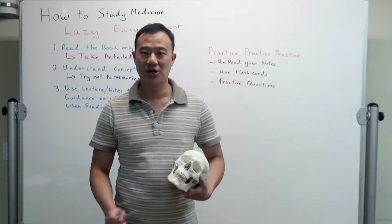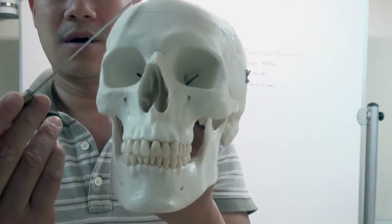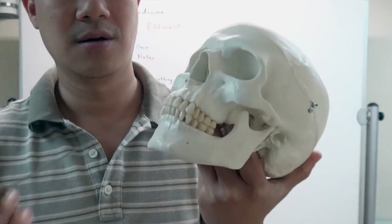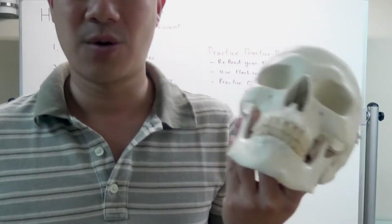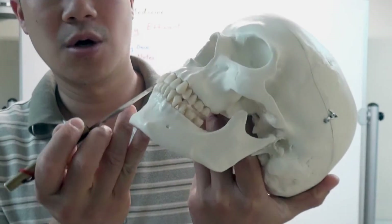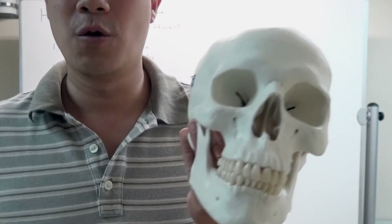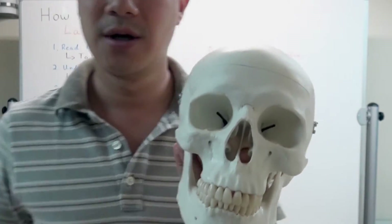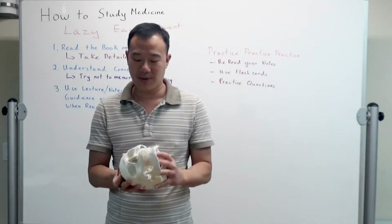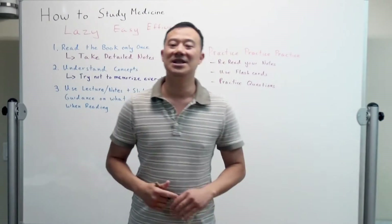So if I'm reading ten pages about the skull — the human skull — and they talk about the orbital, the nasal fontaine, the mandible, the teeth, I'm not going to write that down. That's general knowledge. What I am going to take notes on are the details. For example, there's a hole here — what is that hole for? It's for the trigeminal nerve, or one branch of it — there are three branches. I'm going to write detailed notes about that. I'm not going to write about the mandible or the zygomatic bone. Write detailed knowledge, not general knowledge.